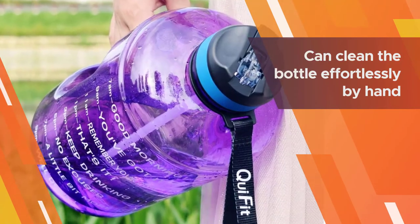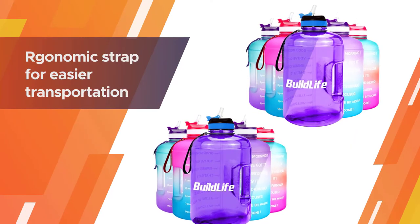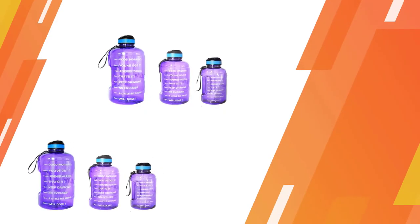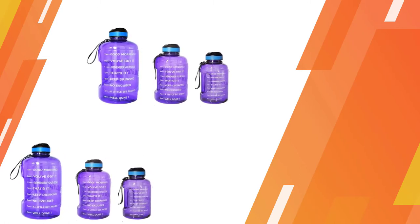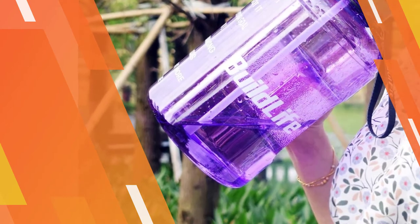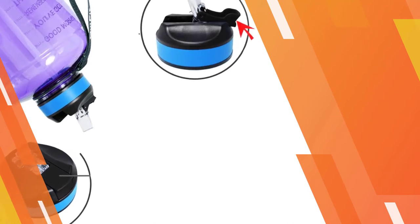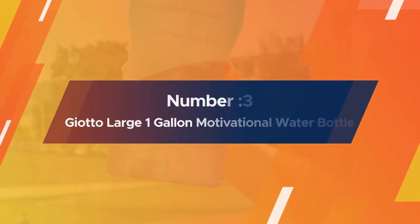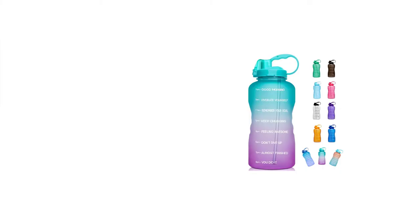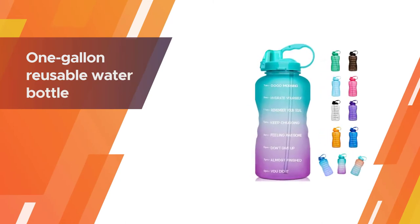You can clean the bottle effortlessly by hand. It also features an ergonomic strap for easier transportation and a better grip. Number three: Jato large one gallon motivational water bottle. Made of safe Triton material, this one gallon reusable water bottle